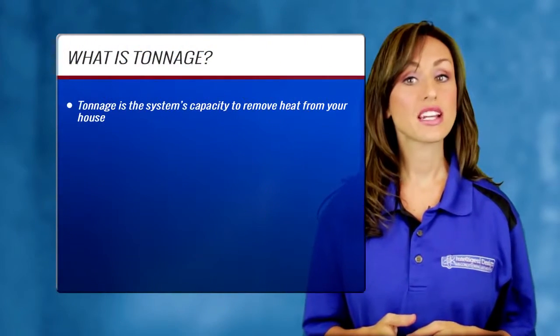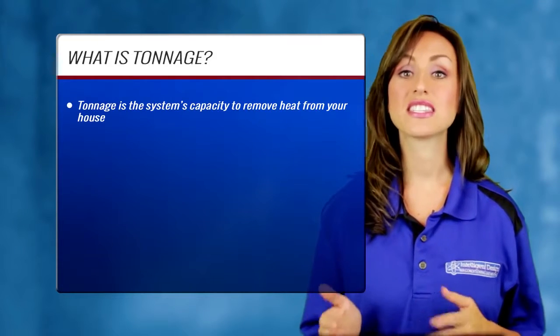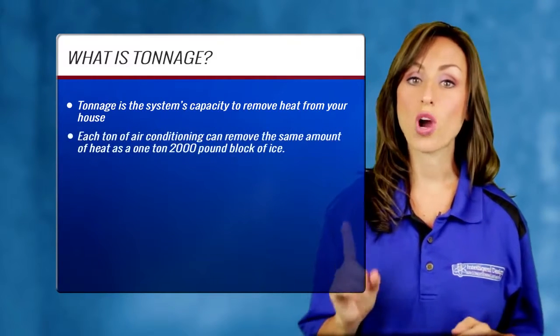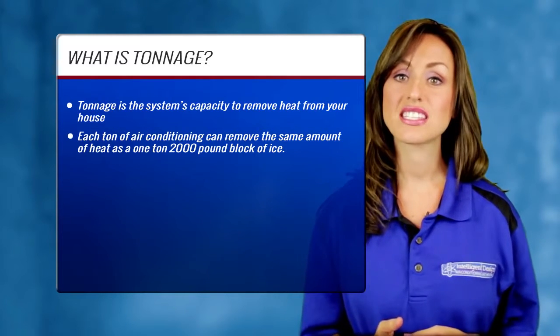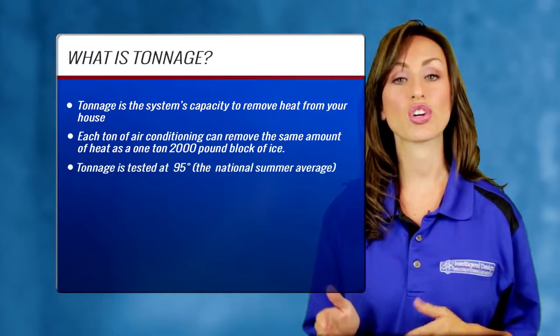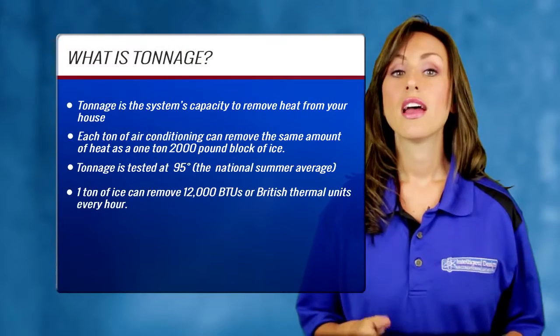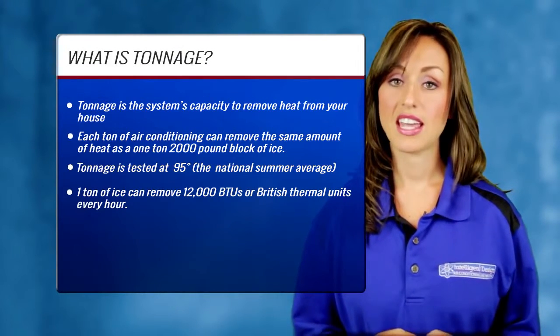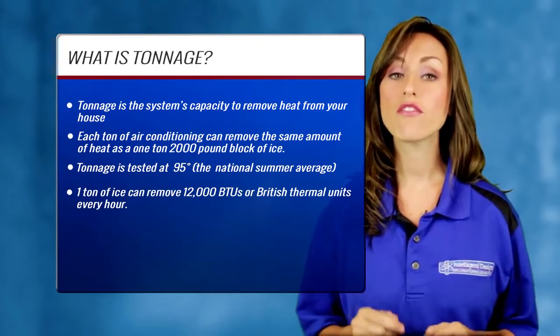The tonnage is the capacity of the system to remove heat from your house. The reason it is called a ton is that each ton of air conditioning can remove the same amount of heat as a one-ton block of ice, or 2,000 pounds. The tonnage is tested at an outside temperature of 95 degrees, which is the national average summer temperature, at 95 degrees outside and 80 degrees inside.